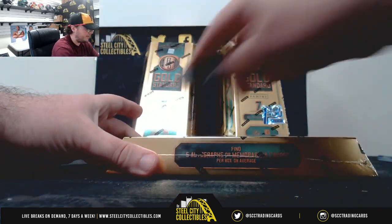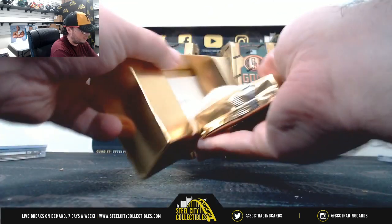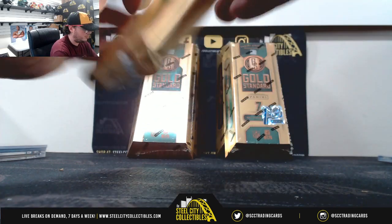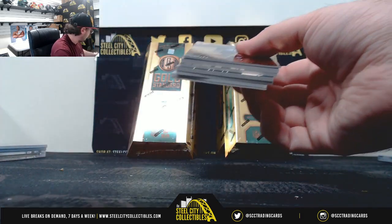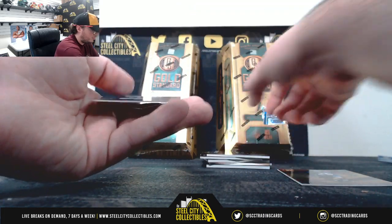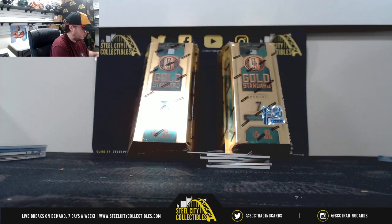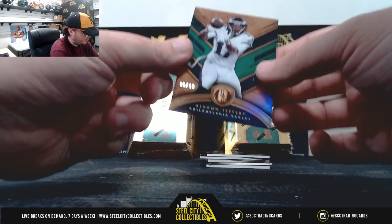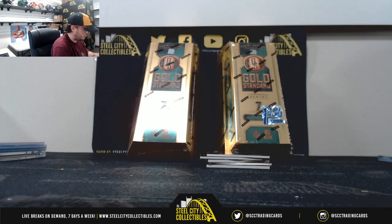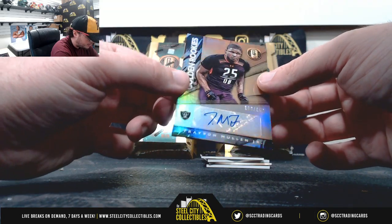Alright, and then we're gonna get our first look at Gold Standard First Off the Line today. We'll start out here with Travis Homer, 14 of 99, rookie of the Seahawks. Numbered 8 of 10, Alshon Jeffery, Emerald Parallel there. Golden rookie signature, Trayvon Mullen, 106 of 199.